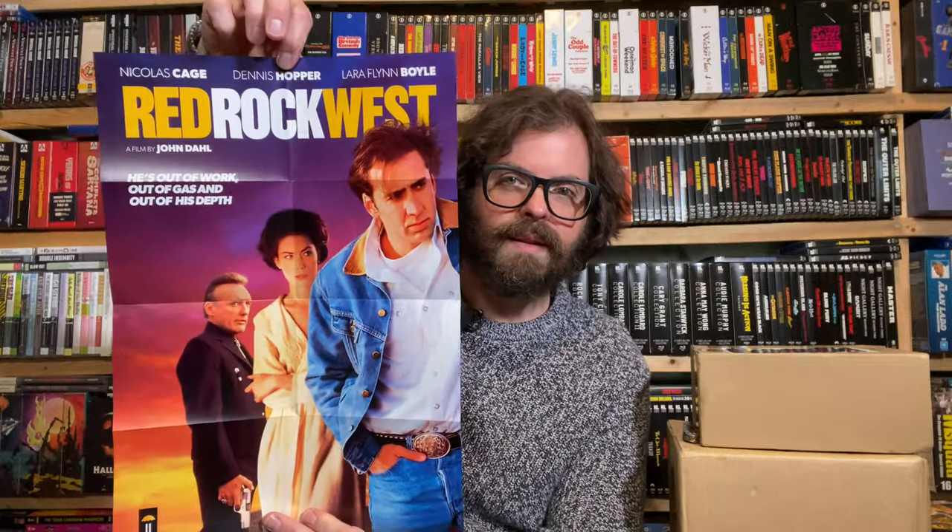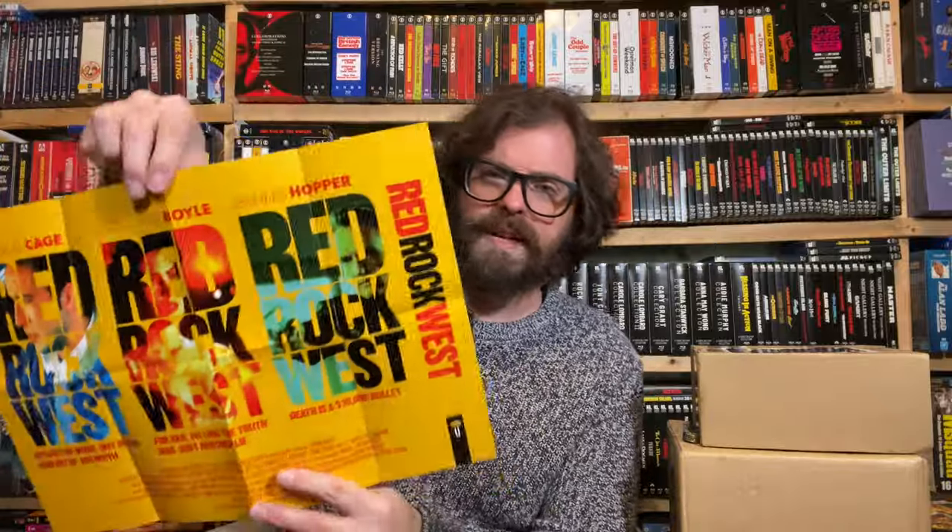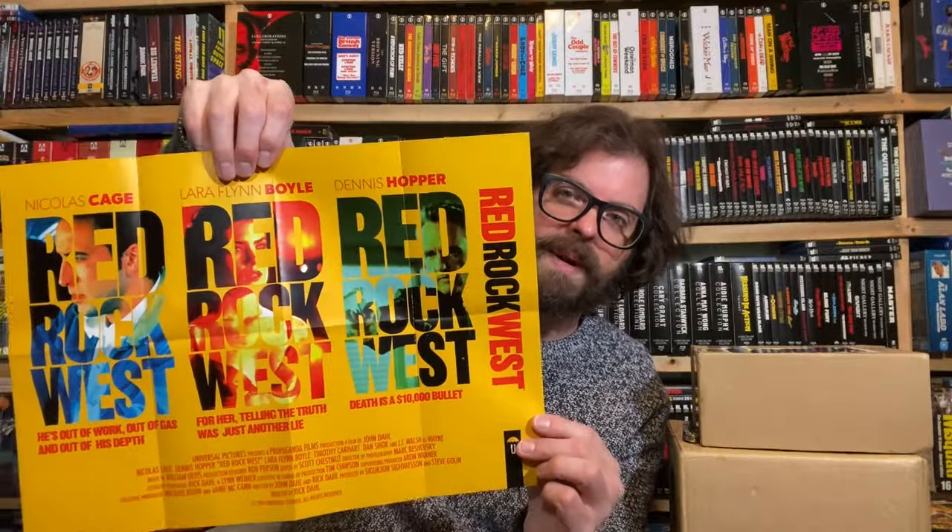Look at this! We've got the original art that I associate with this film. Nicolas Cage, Dennis Hopper, Laura Flynn Boyle, John Dahl. I might have to find a place for that. So many of these mini posters — I've been reviewing movies and showing movies off here for seven years, and I've got so many of these mini posters, but this one needs to go up somewhere.